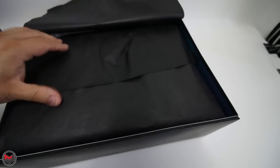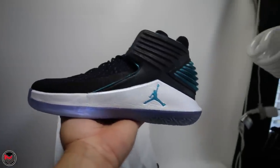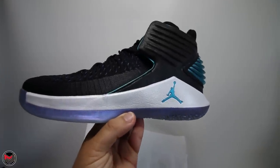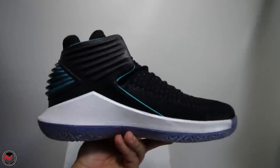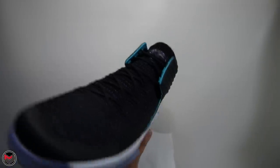Here we have the Air Jordan 32 silhouette. As I pull it out of the box, you can see that creases are present on the midsole, and it's something I definitely do not like about the model. I know it's a performance basketball shoe and it's going to happen, but I really felt like they should have addressed these issues in wear testing. If you decide to sell this later, the person receiving it is going to think you tried on the shoe — so people need to realize this is how it looks coming out of the box.